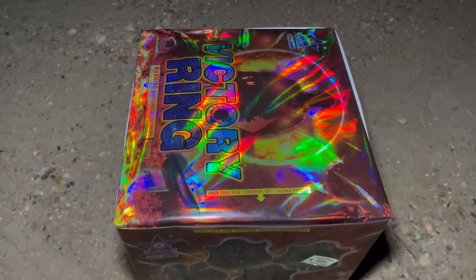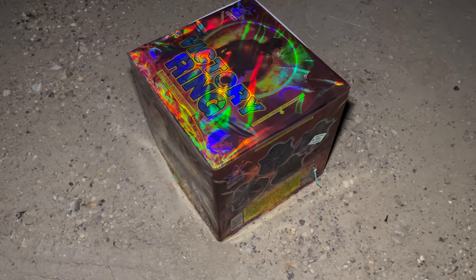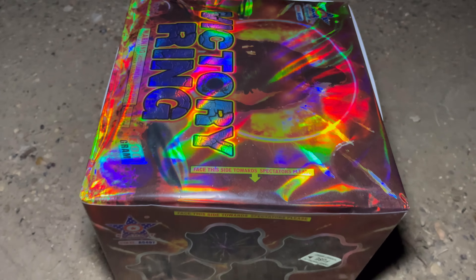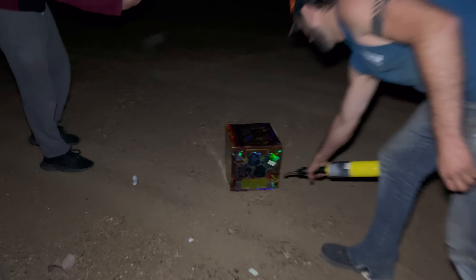We're going to do another one, but this time we're shooting it in landscape at 1x zoom so you get the full effect of what we're seeing on the ground. As you can see, it says 'face this side towards the spectators,' so we're going to get back when we light it. I don't know if I'm going to be able to catch these angles, but we'll see. Holy crap, look at that break!